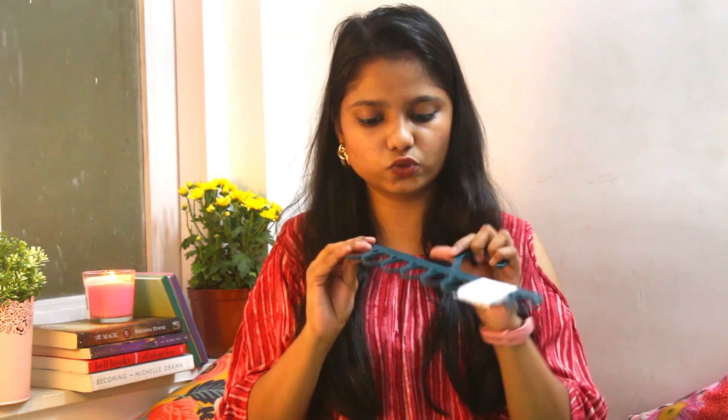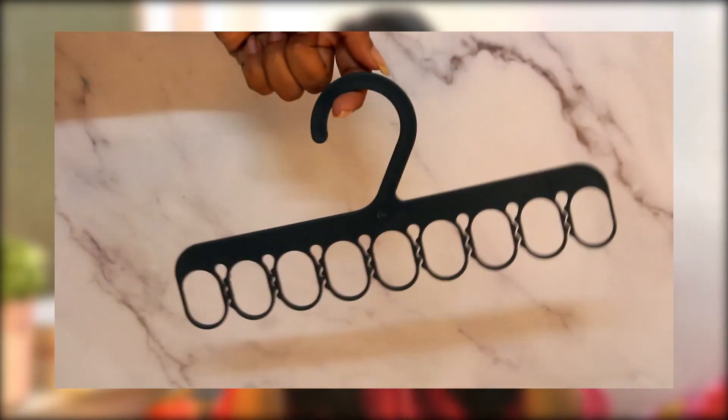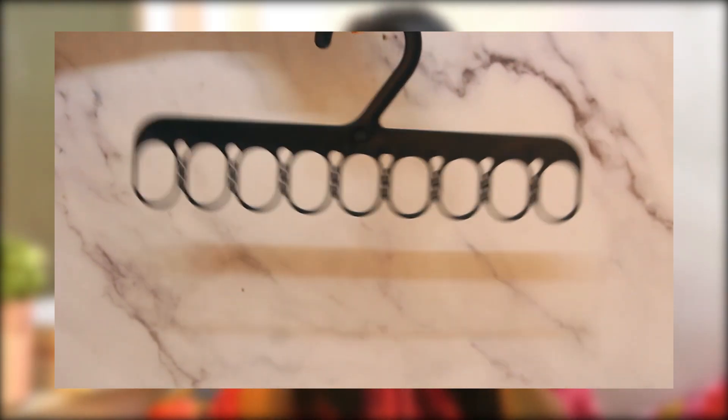Next is this hanger — I'm mostly going to use it to hang my necklaces or maybe scarves. It's quite cute and I think it will be used a lot.